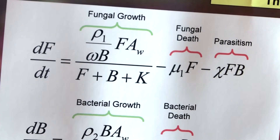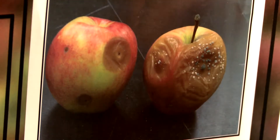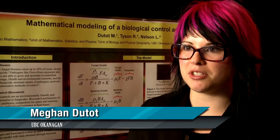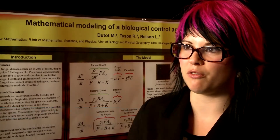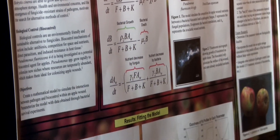My research is looking at mathematically modeling a biological control agent and a fungal pathogen within an apple wound. We're working on parameterizing the model right now, and then hopefully we'll be able to substitute the model into an overall storage simulation model to help predict the efficacy of the biocontrol agent.